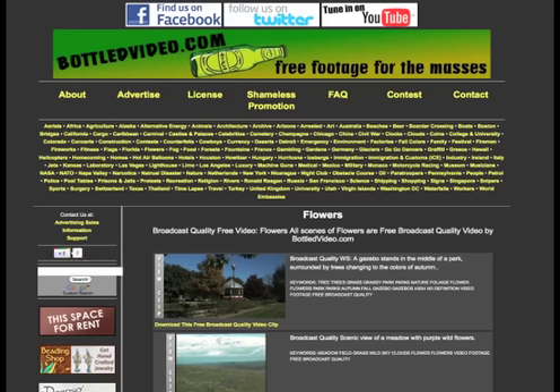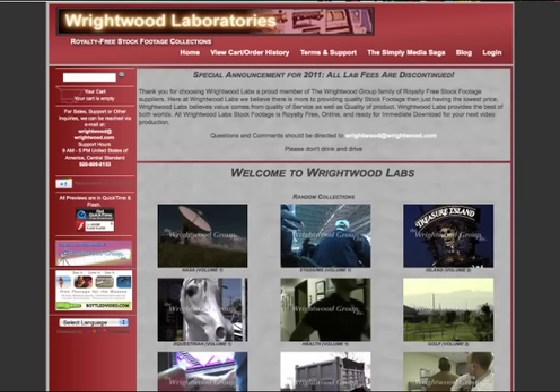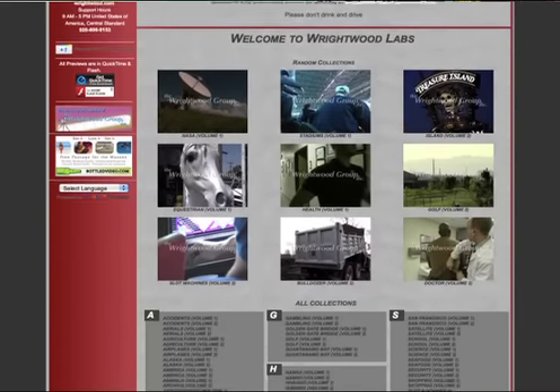Bottledvideo.com was started by David Schmerin and Thomas Miller, who have both been shooting video professionally for a good long time. They also run the Wrightwood Group of Video Clip Services, where they sell royalty-free clips. The prices there are a bit less than iStock, but you can still pay around $50 a clip, and honestly, that's a pretty standard price for royalty-free clips.